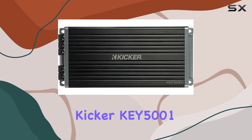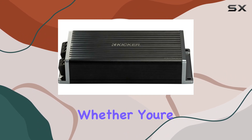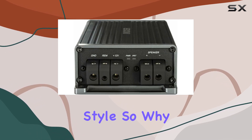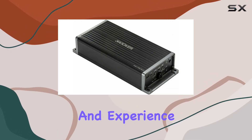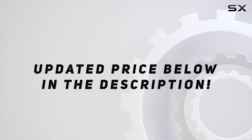Overall, the Kicker Key 5001 Mono Amplifier is a powerhouse of performance. Whether you're a casual listener or a die-hard audiophile, this amp delivers the goods with style. So why wait? Upgrade your car audio system today and experience the difference for yourself. Check out the video description for updated price.